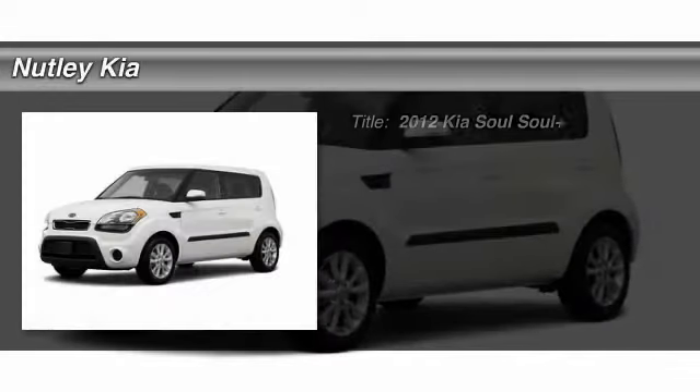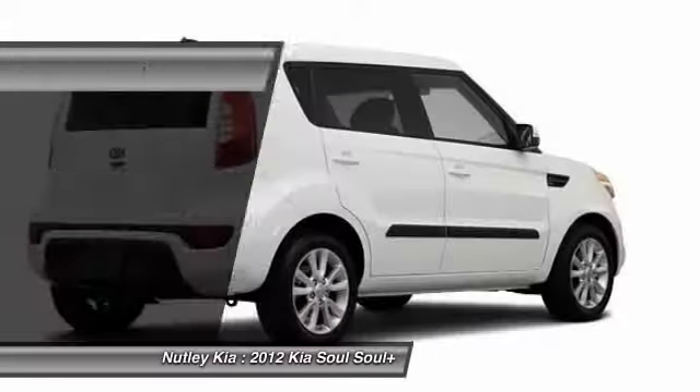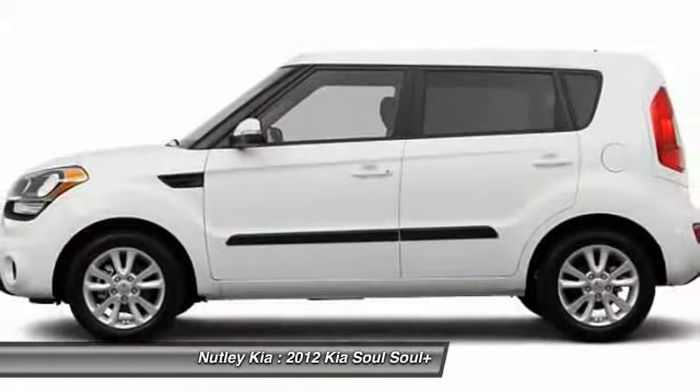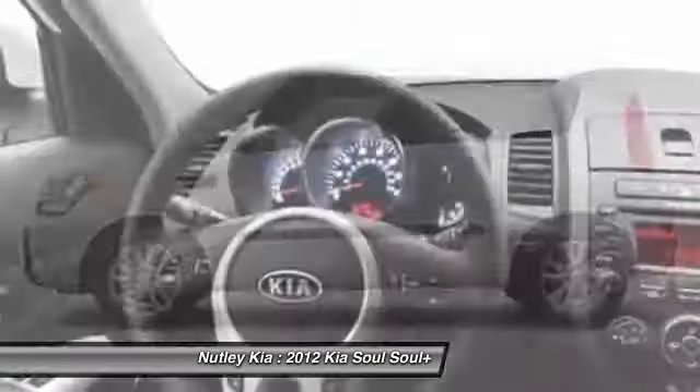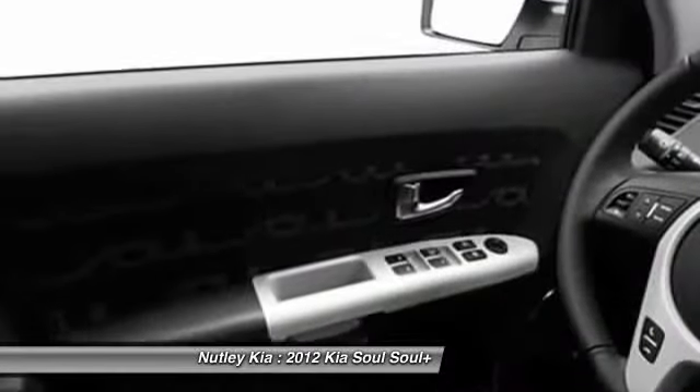The 2012 Kia Soul. The Soul is quick and ready with its innovative catchy style, a sharp, roomy, and well-fitted cabin, and a comprehensive list of safety and fun features. Here are some of this vehicle's great options.